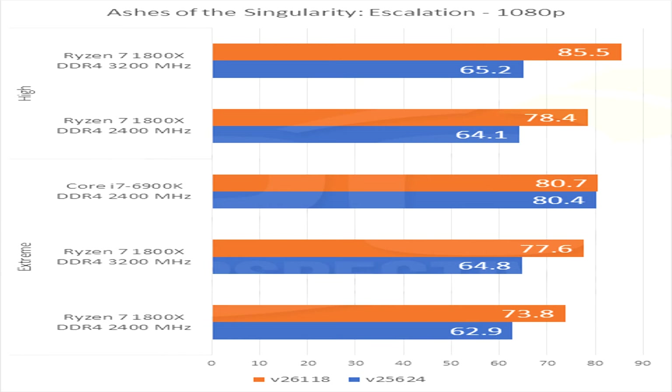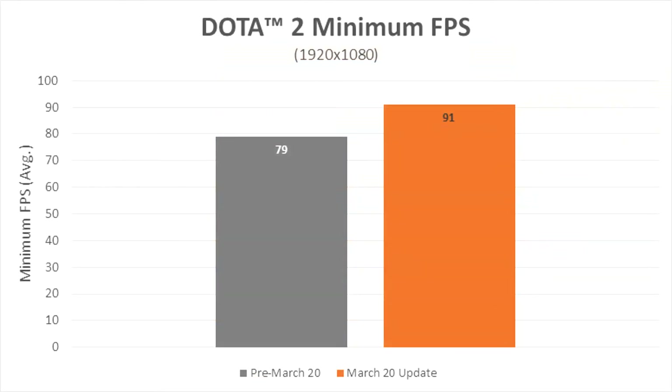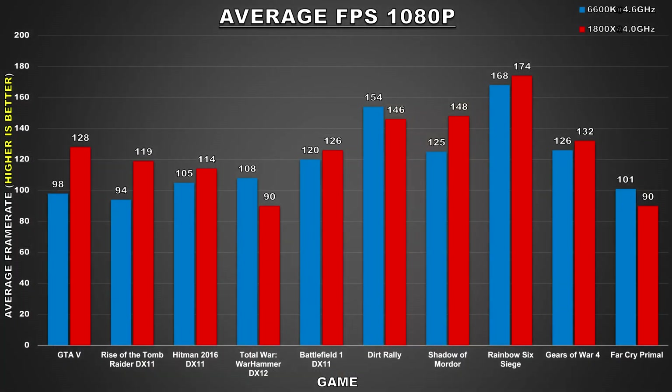We're also seeing results change as games receive patches for Ryzen. The folks at PC Perspective recently tested a big Ryzen update for Ashes of the Singularity and found performance increased up to 31% over their initial testing — very impressive. There was also an update for Dota 2 showing improvement as well, though not as large. So there's still room for improvement through EFI updates, RAM compatibility, and game optimization — don't take these benchmarks as performance set in stone. Depending on updates, I may revisit some of these titles and redo the benchmarks.